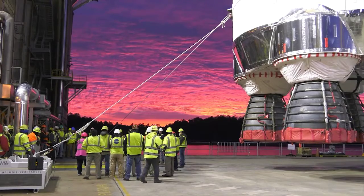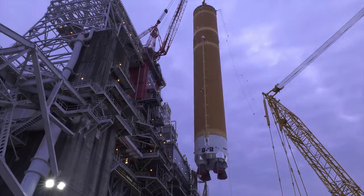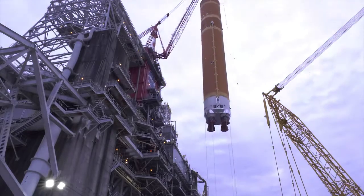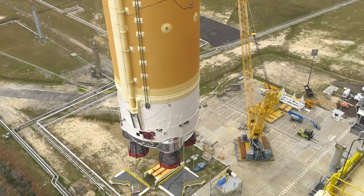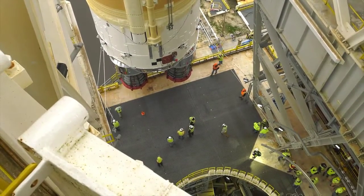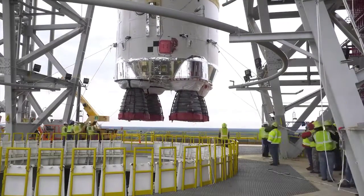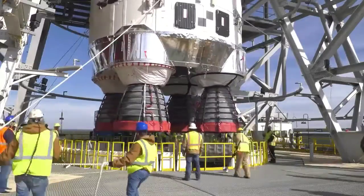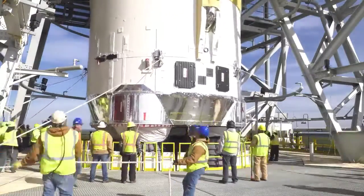The next morning, the stage was lifted onto the B2 stand, 11 stories high. A large crew was needed to steady and help maneuver the core stage into place before it was lowered into position for a series of tests prior to its maiden flight.